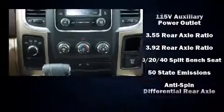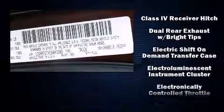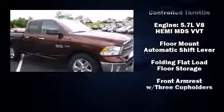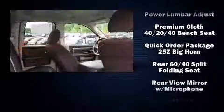rear-step bumper, a bed liner, and much more. Safety equipment has been integrated throughout, including head curtain airbags, front and side impact airbags, traction control, brake assist, a security system, and four-wheel disc brakes with ABS.